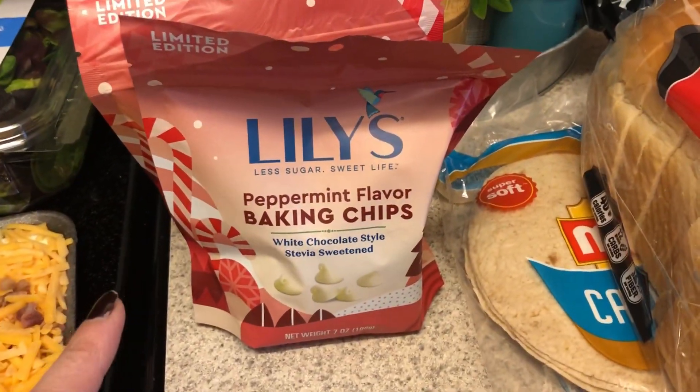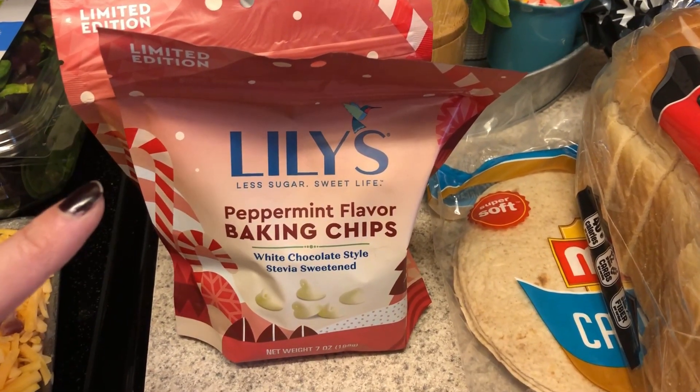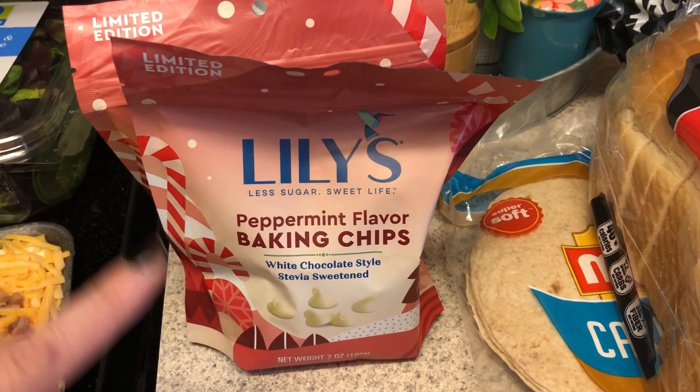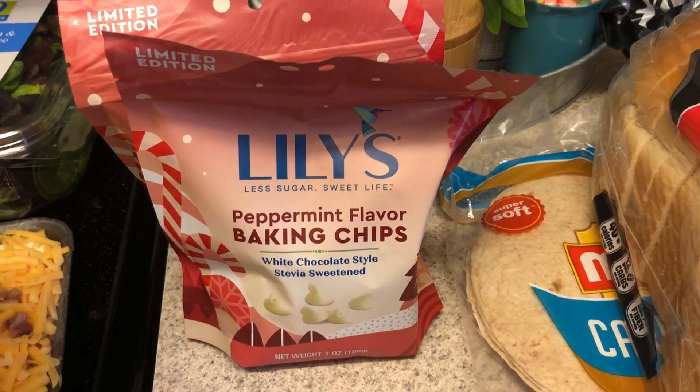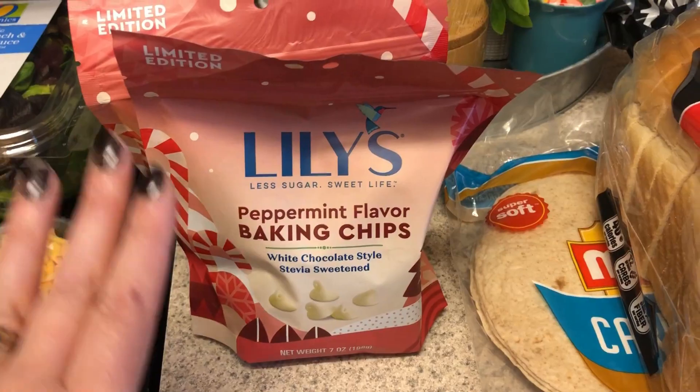If you are looking for these in your Walmart, my Walmart does not keep the specialty flavored holiday edition ones in the baking aisle — they are in a special end cap with all the holiday stuff. That's where I found both the pumpkin and the peppermint.